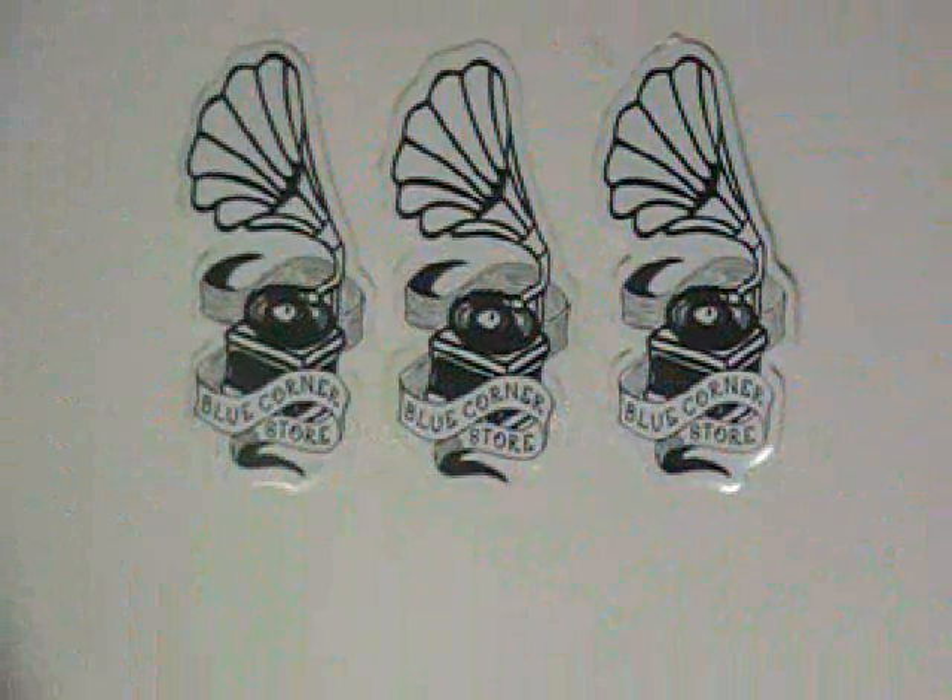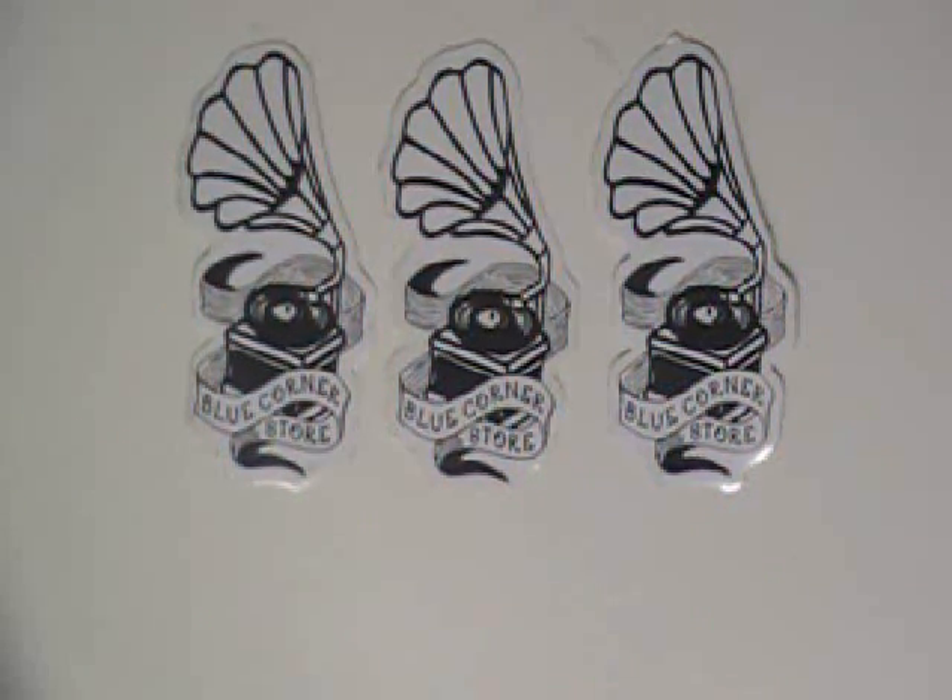Thanks for visiting stickerprinting.co.uk. This video is about music stickers.